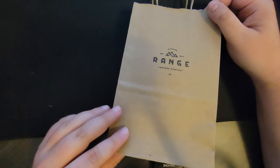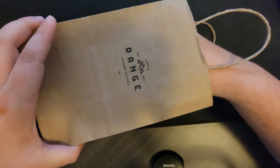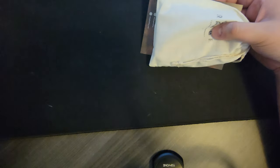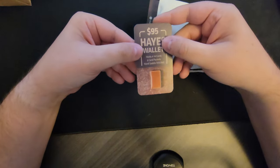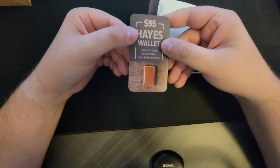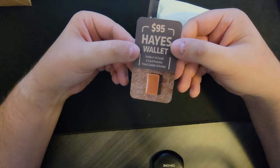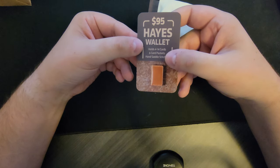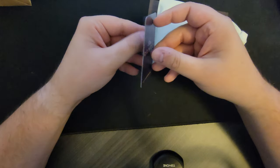This is the Range Leather Company out of Laramie, Wyoming. I went in and picked up a wallet — specifically this wallet. This is their Hays wallet. It is a bi-fold wallet, but it is a vertical bi-fold wallet, which is kind of neat. It holds four to 12 or four to 14 cards, saddle stitch.